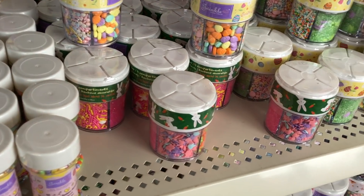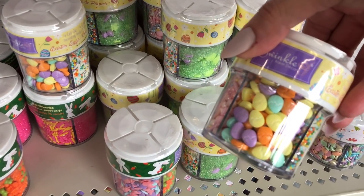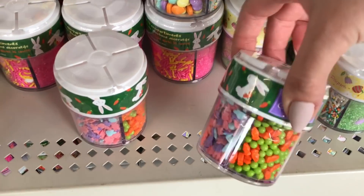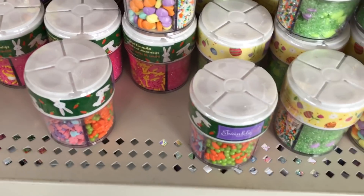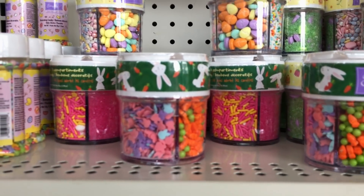Just inside Dollar Tree and I noticed they have a ton of sprinkles. Some of them are still Easter-based — they have little carrots, eggs, and bunnies.